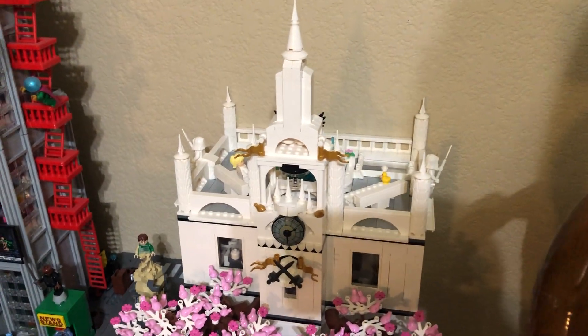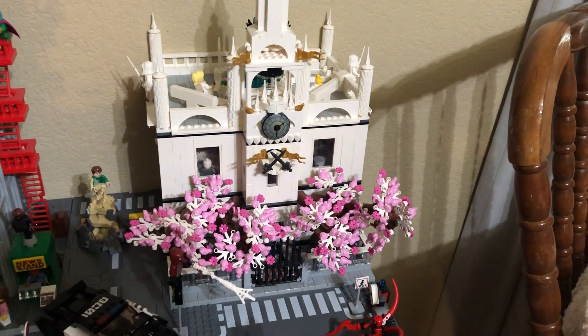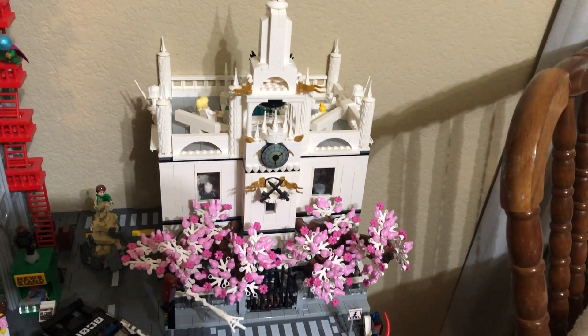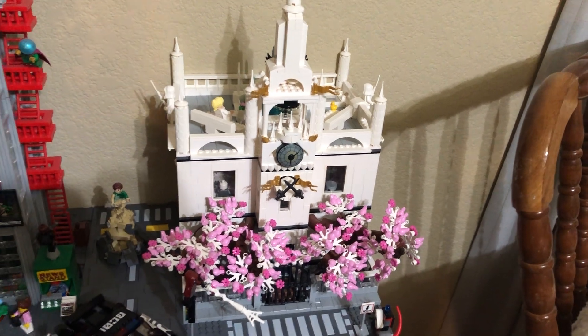I'm actually going to part out this building, even though I do love the build, I love the interior, I love what I did, and I love the trees in front of it. But I'm going to part this out so I can use a bunch of these pieces for my dealership and work on that project. This will be an empty space where I'll put another modular or whatever I decide in the future.